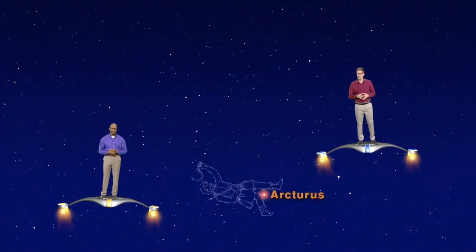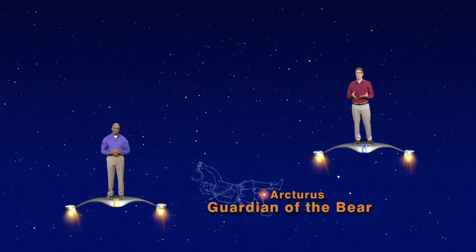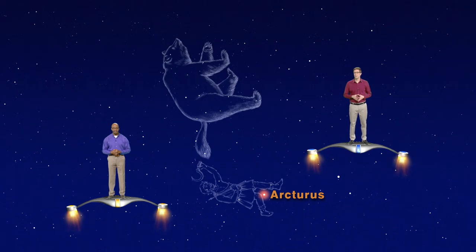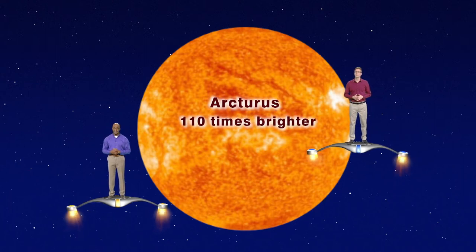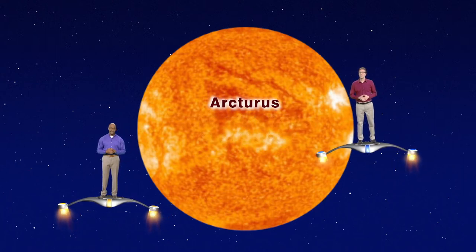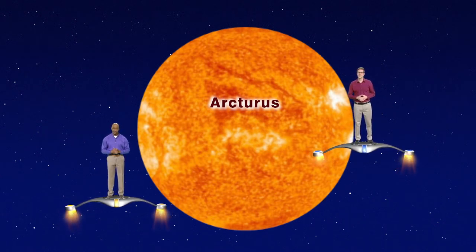Arcturus got its name from an ancient Greek word that meant guardian of the bear. This makes sense, since the constellation of Bootes is right next to Ursa Major, the great bear. Arcturus is almost 37 light years away from us and is a red giant star about 110 times brighter than the sun. It is also estimated to be slightly larger, mass-wise, than the sun, and between 6 billion and 8.5 billion years old.